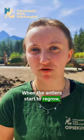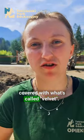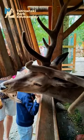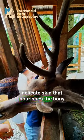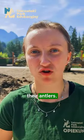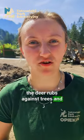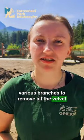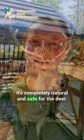When the antlers start to regrow, around February to March, they are covered with what's called velvet. Antler velvet is simply a very delicate skin that nourishes the bony tissue underneath — it's a period when they really protect their antlers. When the antlers are fully formed, the deer rubs against trees and various branches to remove all the velvet. It can be a rather bloody spectacle, but it's completely natural and safe for the deer.